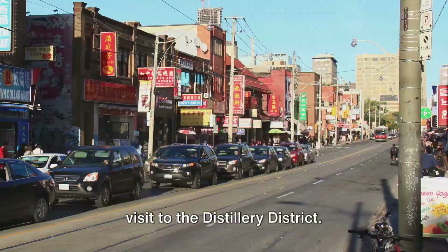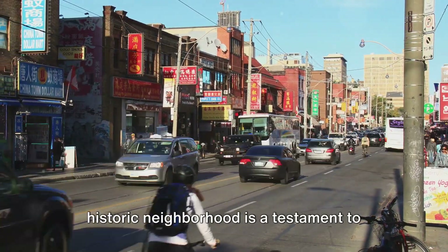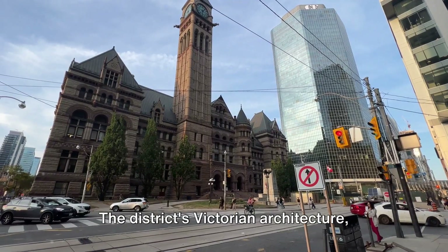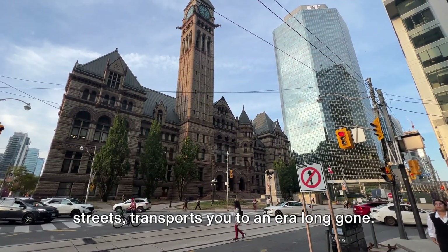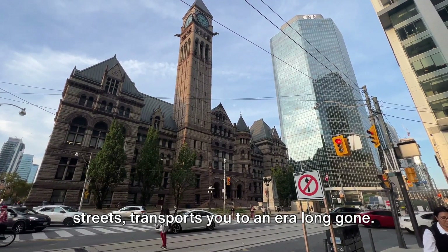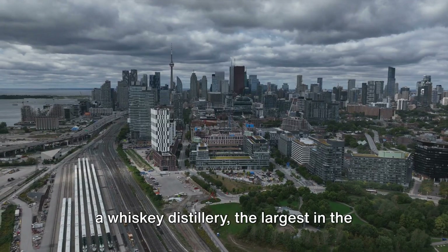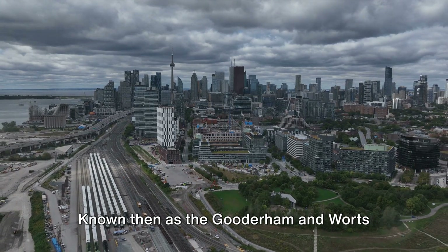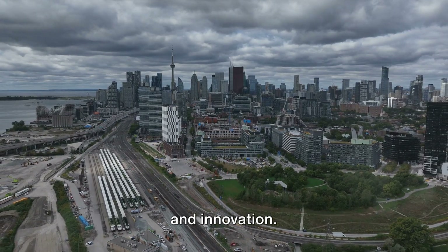Next up: stepping back in time with a visit to the Distillery District. Nestled in the heart of Toronto, this historic neighborhood is a testament to the city's rich past. The district's Victorian architecture, with its red brick walls and cobblestone streets, transports you to an era long gone. The Distillery District's story began as a whiskey distillery — the largest in the world in the late 19th century — known then as the Gooderham & Wurtz Distillery, a beacon of industry and innovation.